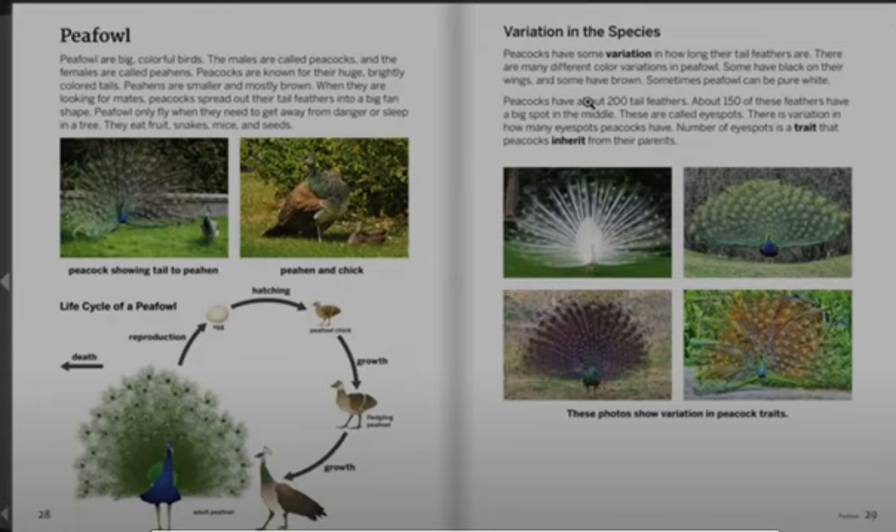When they are looking for mates, peacocks spread out their tail feathers into a big fan shape.